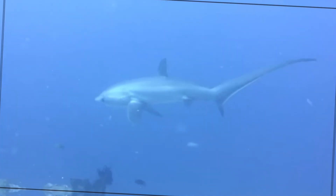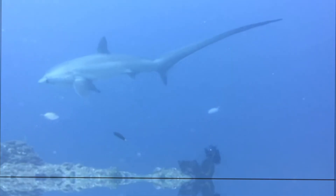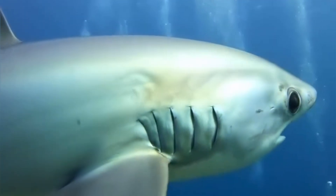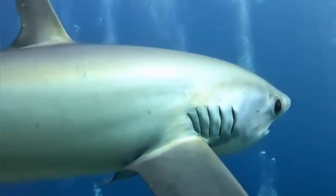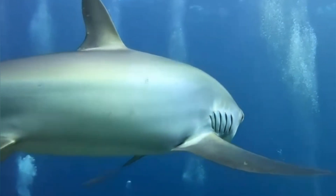Let's move on to thresher shark reproduction. Thresher sharks are ovoviviparous, meaning the eggs develop inside the mother and hatch internally. The pups then continue to grow until they're ready for an underwater debut. Female threshers typically give birth to only a few pups at a time, sometimes just two to four — one of the reasons they're vulnerable to fishing pressures, as fewer babies mean smaller population growth rates.